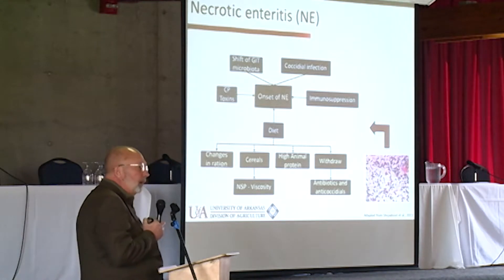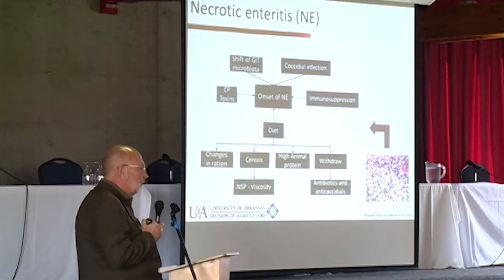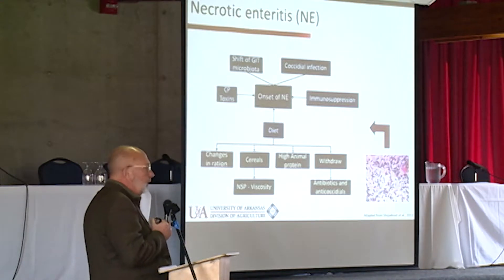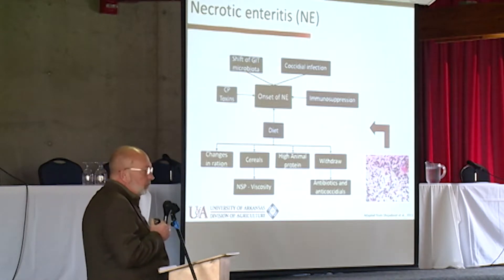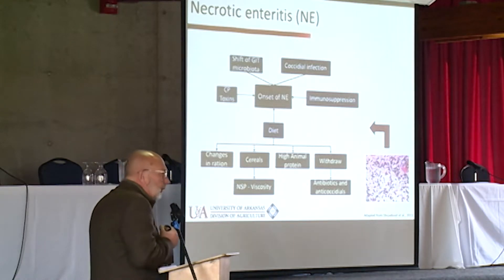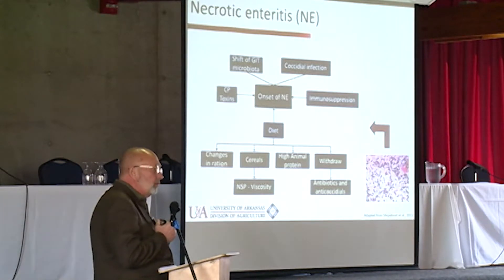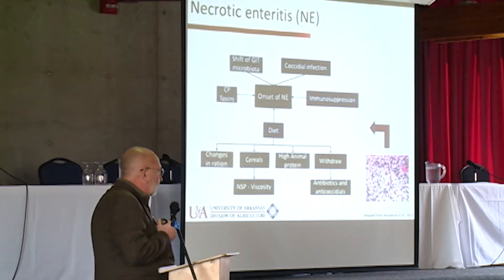Dietary factors that promote dysbiosis, causing overgrowth of the raw bacterial population, include rapid changes in feed. Least-cost feed formulation may balance nutrient content, but a switch from corn-soy-based diet during the starter period to enormous amounts of bakery byproduct meal in the grower phase introduces high non-starch polysaccharides, promoting dysbiosis. Animal proteins — fish meal, bone meal, meat meal — particularly overcooked ones with damaged proteins, promote overgrowth of primarily gram-positive anaerobic bacteria in the family Clostridiaceae.